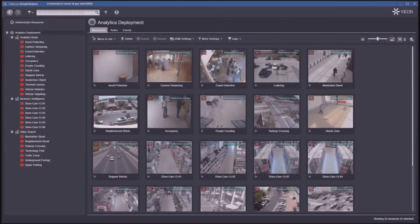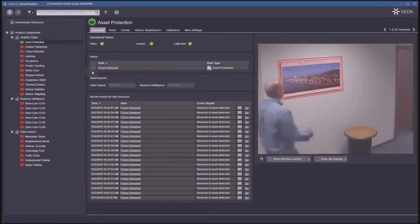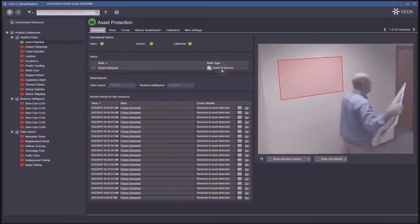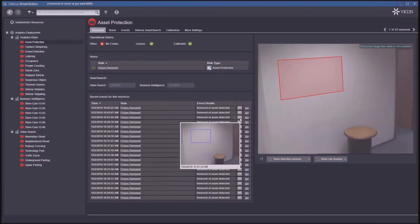Let's look at the asset protection rule I set up. In this clip, you can see a picture on the wall and the protection zone we created around it. The rule is labeled 'picture removed.' As soon as the picture gets taken off the wall, we get an indication saying the object is removed. This indication shows here in Smart Action but also in Valeris — a person watching this camera in the Valeris client will see that blue box and get the trigger event.